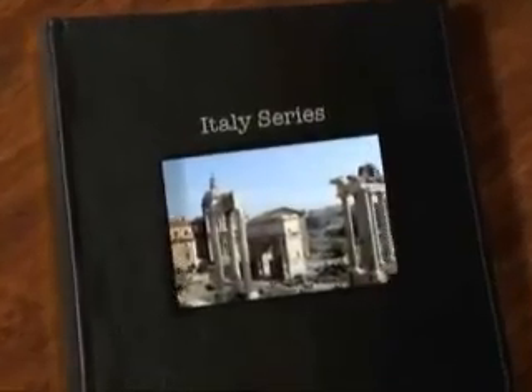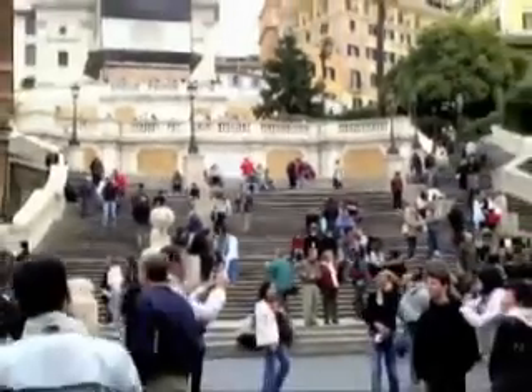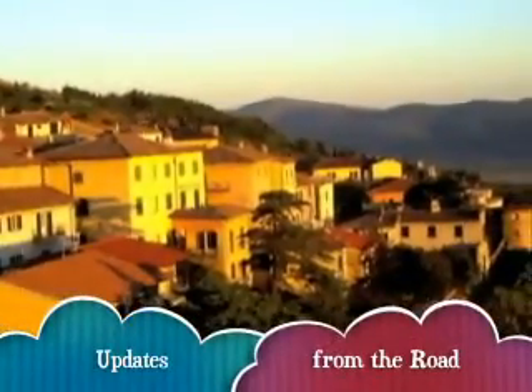Volare, cantare, nel blu dipinto di blu, venite di stare lassù.